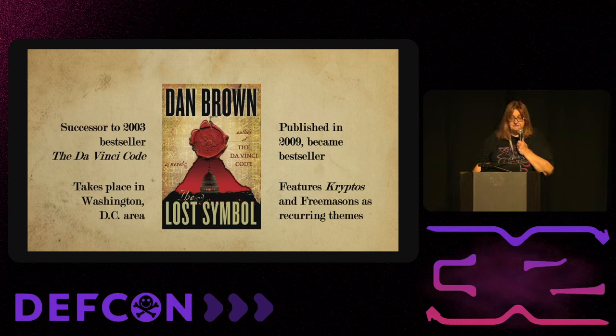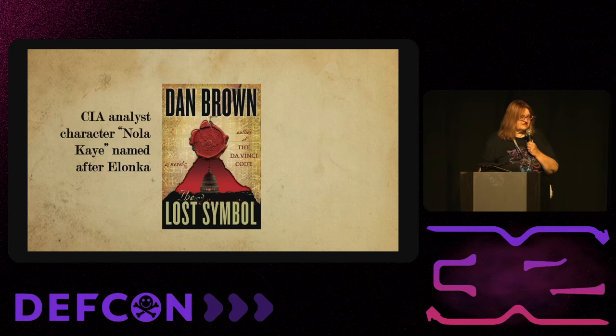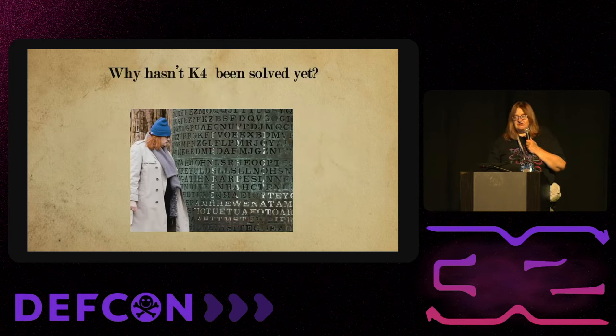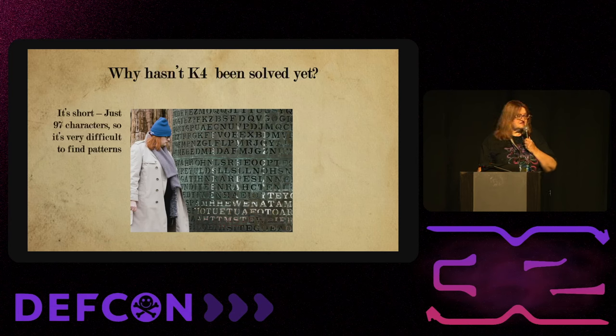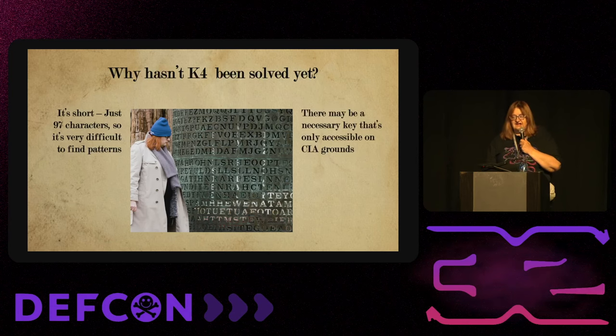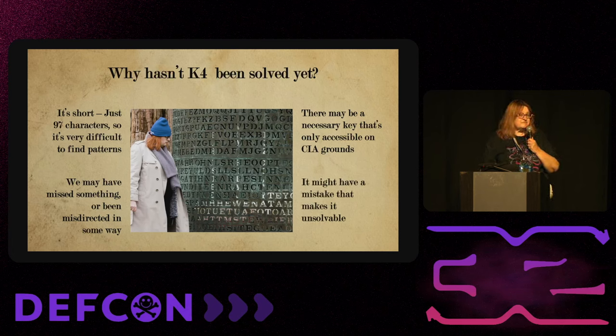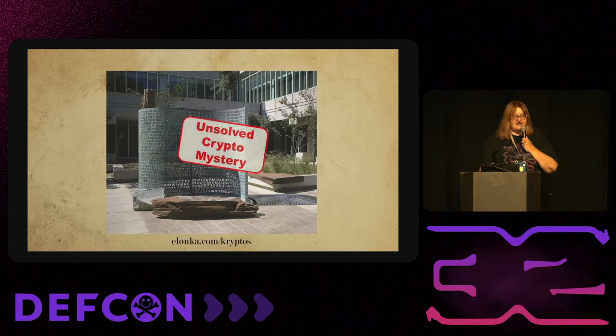Kryptos is also a big part of Dan Brown's book 'The Lost Symbol,' published in 2009, which takes place in Washington D.C. and features Kryptos and Freemasons as recurring themes. There's a character named Nola K — a scrambled version of my name — because I helped him with some of the research. As for why K4 hasn't been solved: it's only 97 characters, so it's very difficult. There may be a key accessible only on CIA grounds, we may have missed something, or there might be an error making it unsolvable.